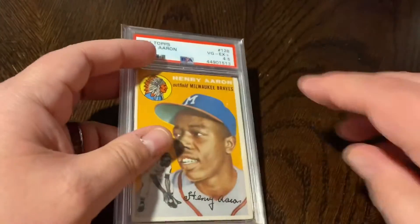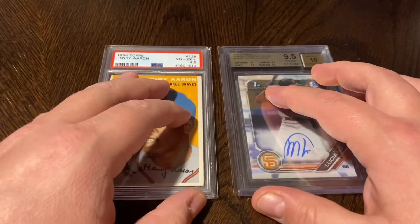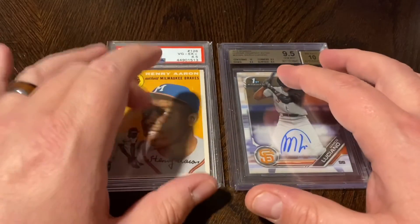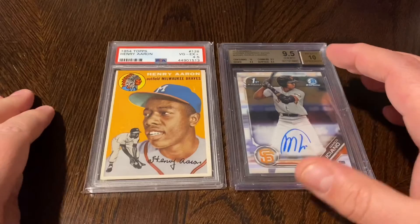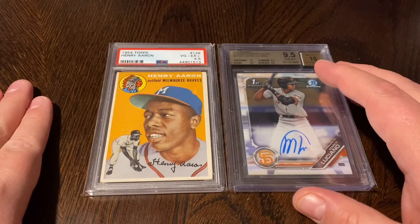Alright guys, that's it — some of the bigger pickups I've made lately. Let me know what you think, let me know what your favorite card is, and let me know what your white whale is — the one you've been trying to pick up for a while. I appreciate you guys watching and we'll talk to you next time. Thanks, bye!